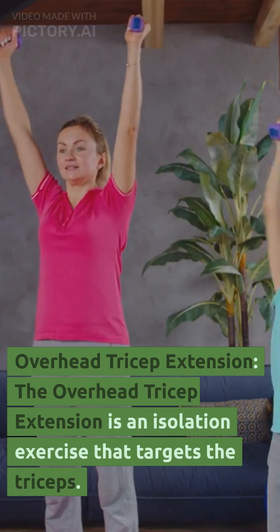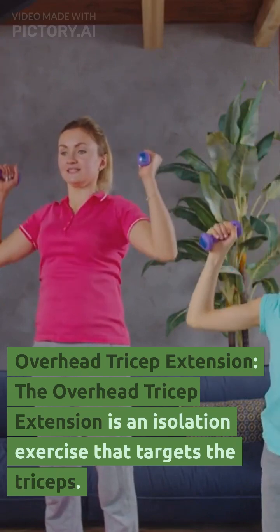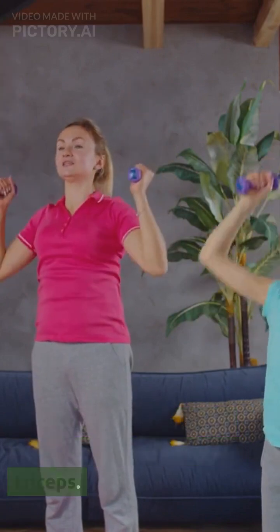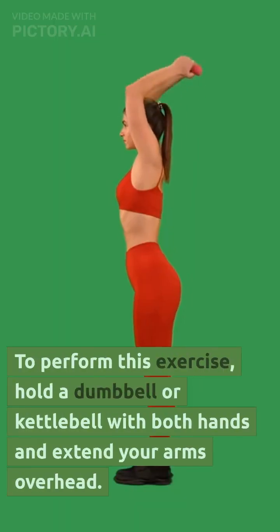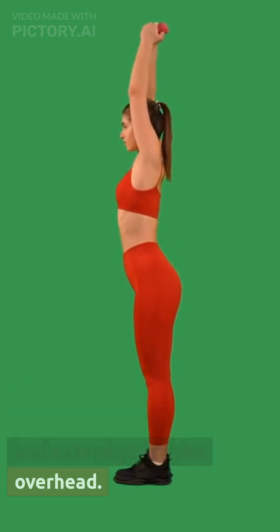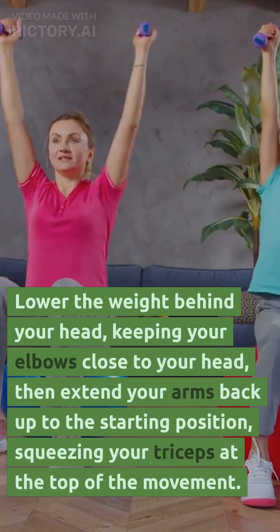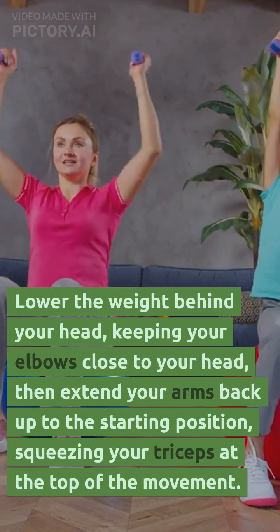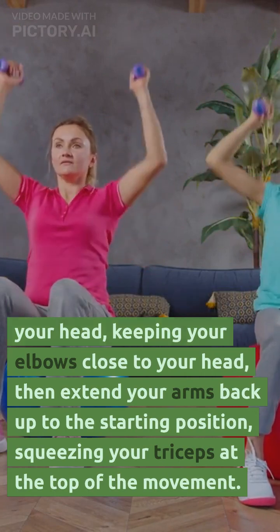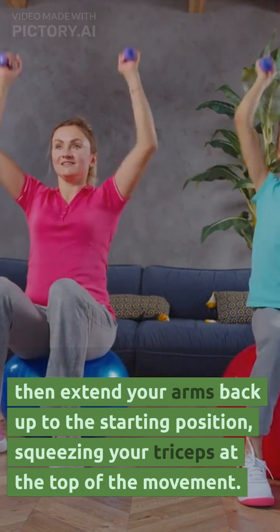Overhead tricep extension. The overhead tricep extension is an isolation exercise that targets the triceps. To perform this exercise, hold a dumbbell or kettlebell with both hands and extend your arms overhead. Lower the weight behind your head, keeping your elbows close to your head, then extend your arms back up to the starting position, squeezing your triceps at the top of the movement.